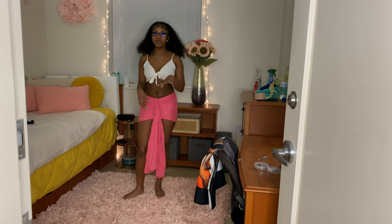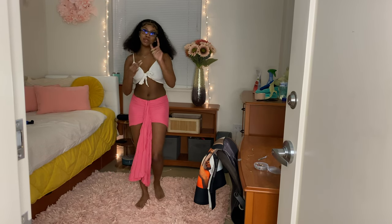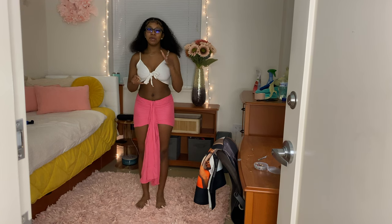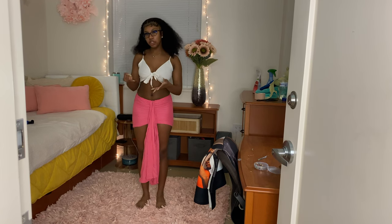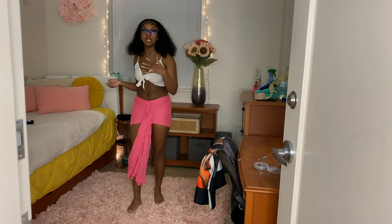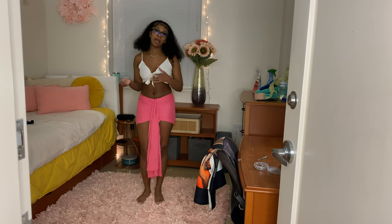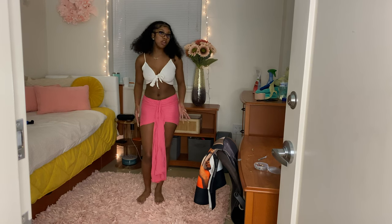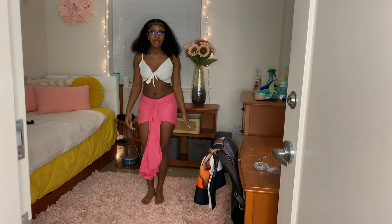I want to preface the review of this skirt by saying three things. One: on the website, this skirt looks terrible. But when you're shopping, try to envision stuff on you and how you can style it versus how they have it styled. Two: I would size up. I'm a four, and if I had a bigger butt I would get a six. But your regular size will do — you'll just have a little tight fit.